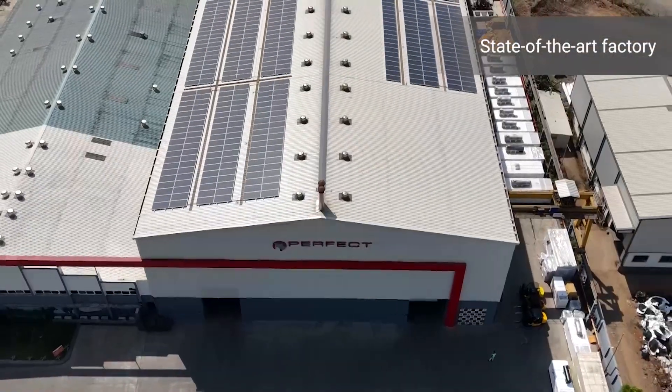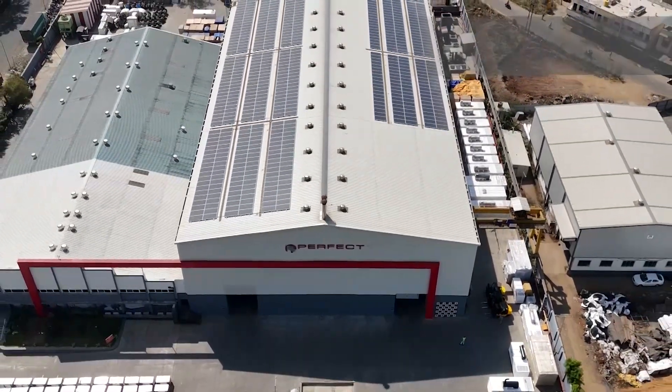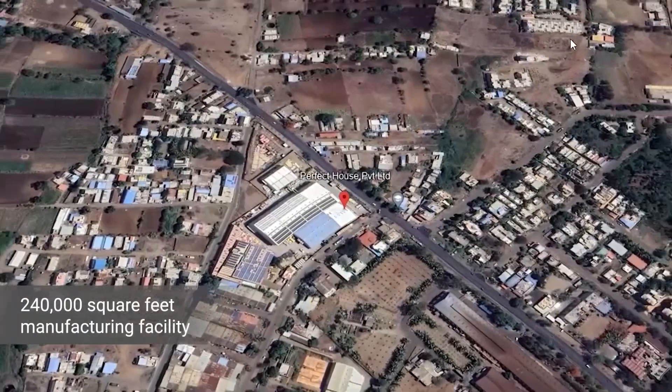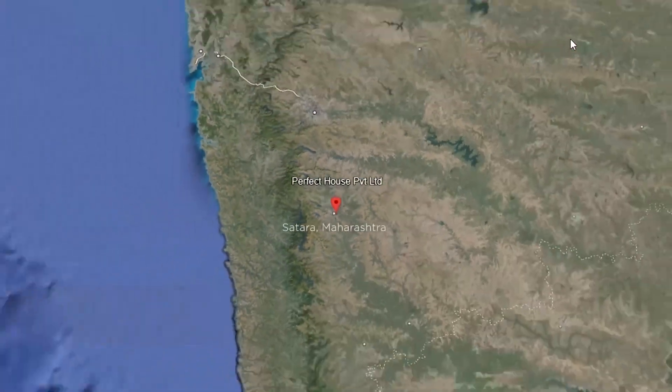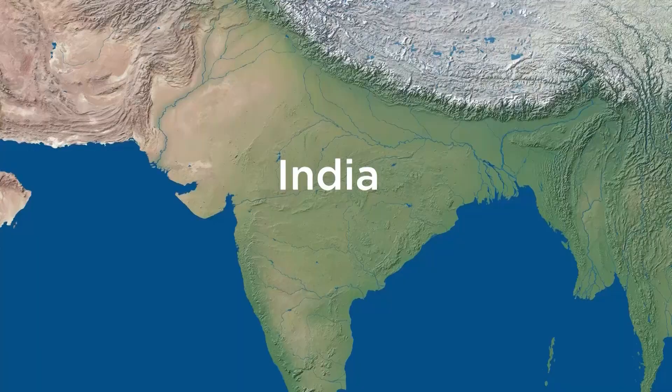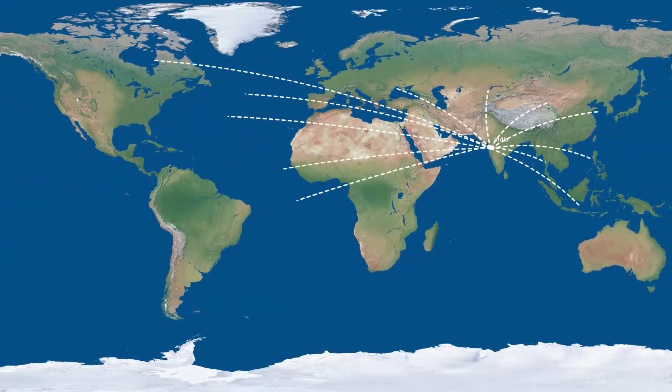At the core of our success lies our state-of-the-art manufacturing facility, spanning across an area of 240,000 square feet, located at Satara in Maharashtra, from where we have spread our reach not only throughout India, but also to various parts of the world.